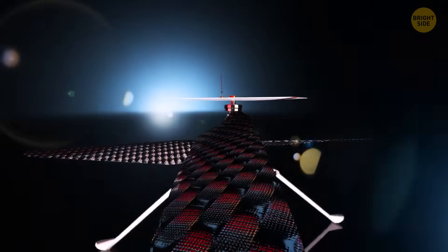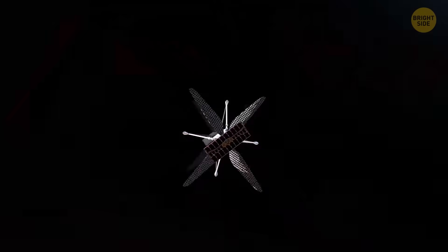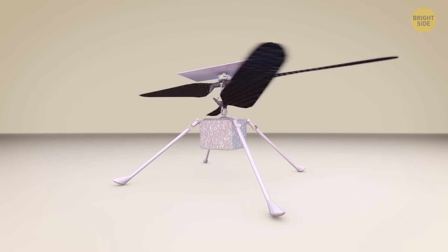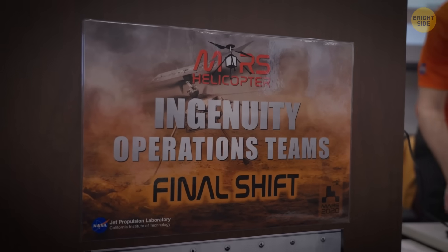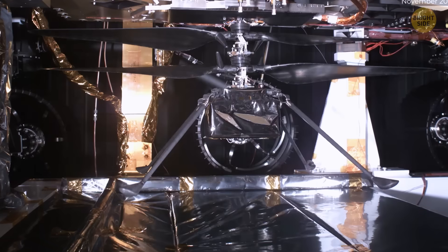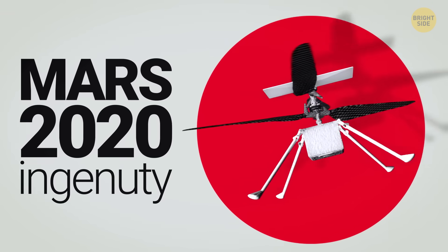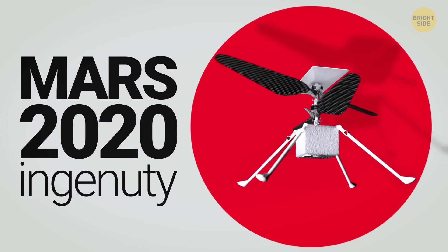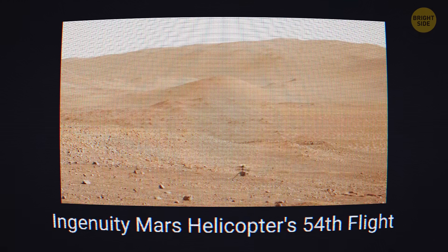You know what would be pretty cool? Having a tiny helicopter on Mars that can buzz around and scan the environment from above, taking pictures and looking for hidden extraterrestrial life on its own. At some point somebody at NASA said something like this behind closed doors — then they went and actually did it. Say hello to Ginny, one of the most significant scientific achievements since we first started exploring space.